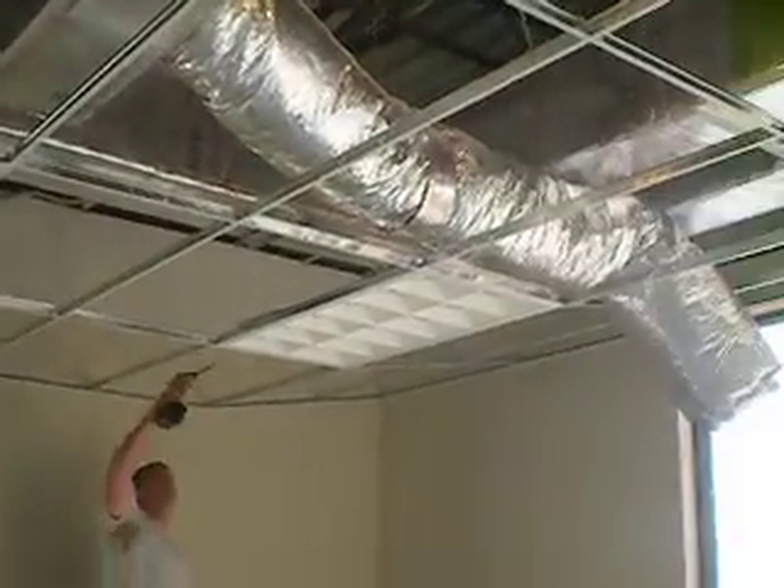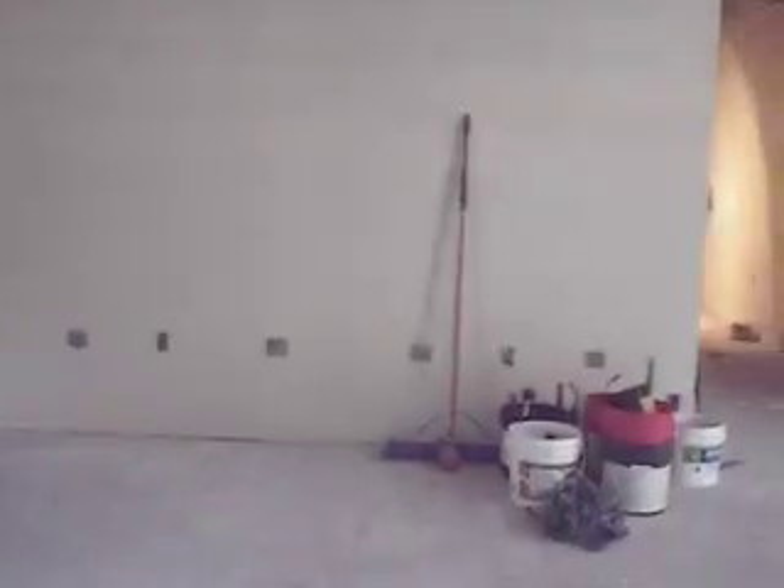We were able to get nine foot in some of the rooms. All the mechanicals are in, zone dampers are all done, the control panels are all in and wired. You can see all the electrical boxes that were put against the wall in here, all along these walls.